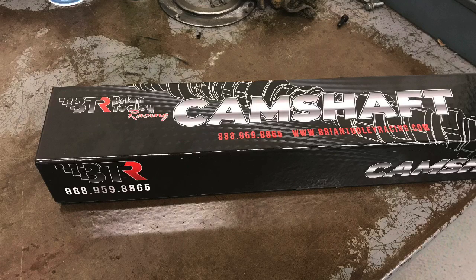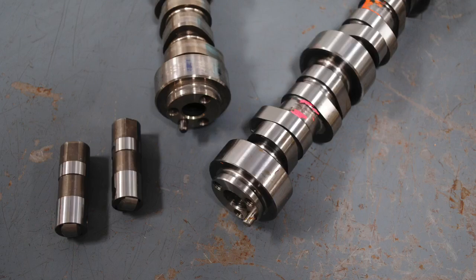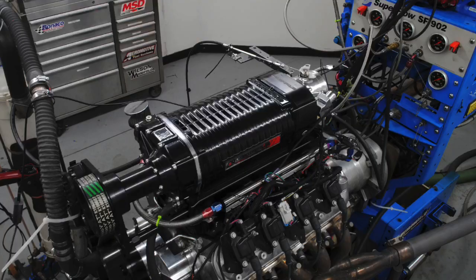Part two: will an aftermarket naturally aspirated cam work better than an aftermarket supercharged cam on a blower motor? Wait — it's a blower motor, it needs a blower cam. Or does it? In this video we're going to take a look at two different supercharged cam comparisons.